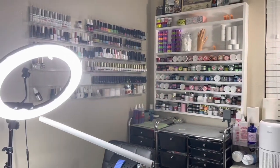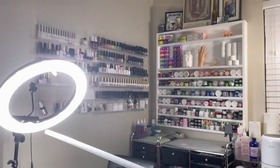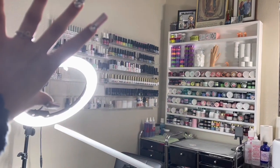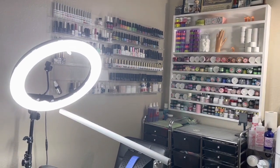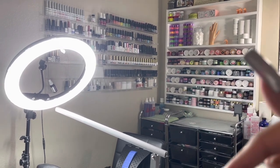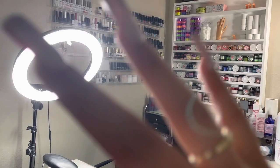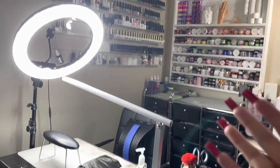Hey y'all, welcome back to my channel! In this video I will be doing a 2022 nail desk tour. I'm very excited to be showing you guys my nail space. My name is Just, and I do videos like this. Don't forget to subscribe and turn on the bell so you get notified of my uploads, and check the description for my social media and any discount codes.